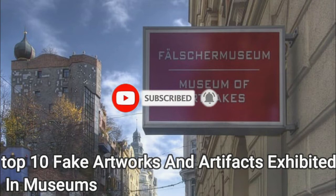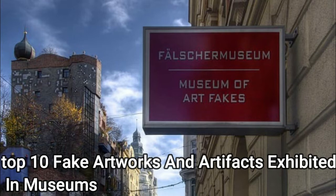Top 10 Fake Artworks and Artifacts Exhibited in Museums. Workmanship imitation is a genuine threat that museums need to battle. Sometimes, a gallery winds up with a phony artifact that can end up being on display for various years before they realize it is a fake. The excessive price tags connected to these fakes are frequently enough incentive to continue making forgeries. The celebrated Louvre showed a phony artwork for quite a long while without acknowledging it.